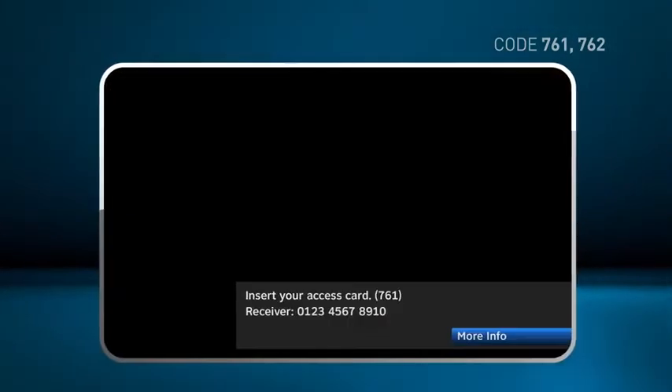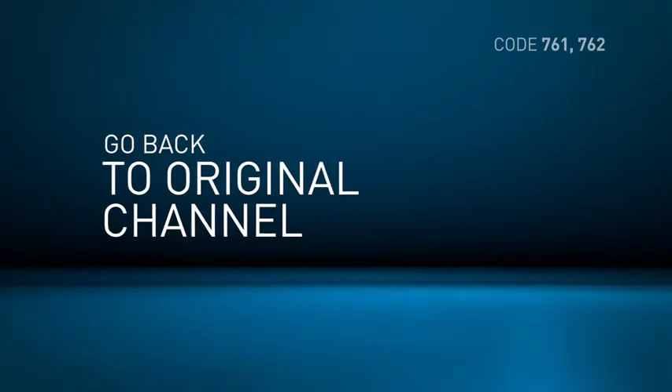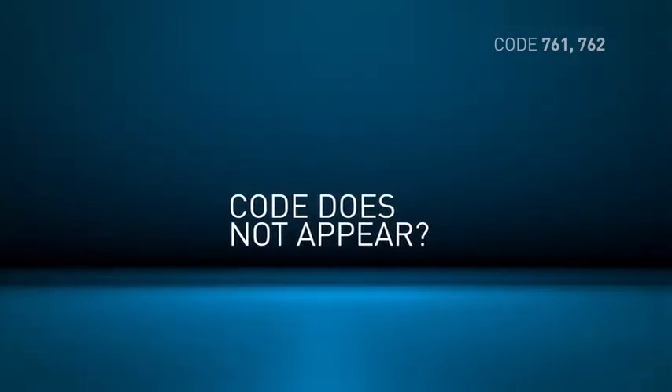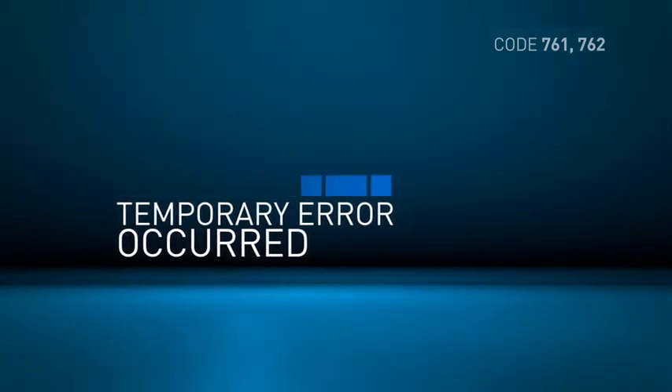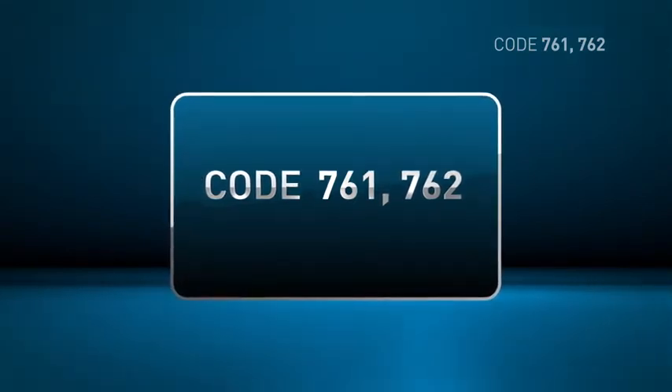If the code appeared while you were watching a program recorded on your DVR, press Exit on your remote control to stop playback. Next, tune to the channel where you originally recorded the program. If the code does not appear now, then most likely a temporary error occurred during recording and is no longer an issue.